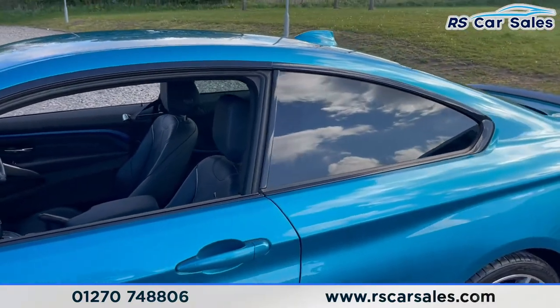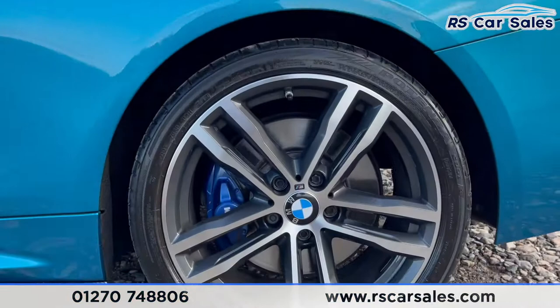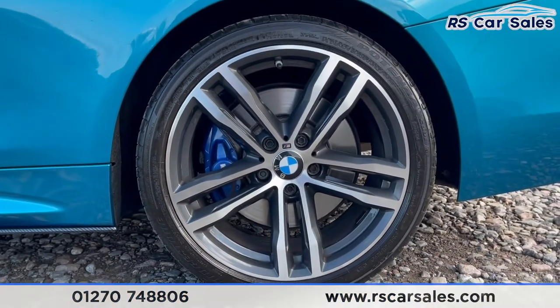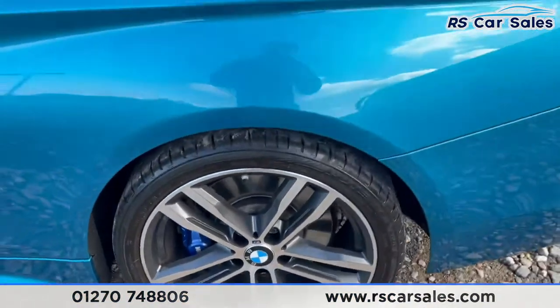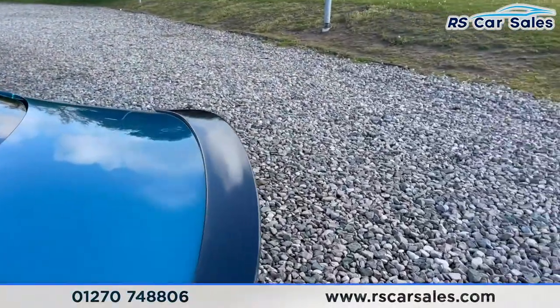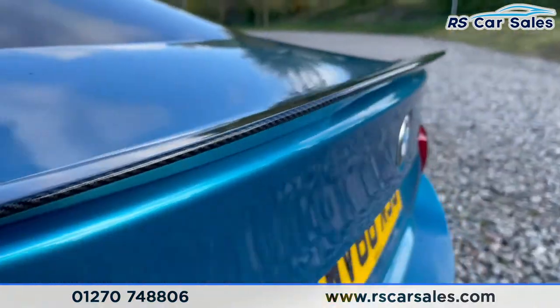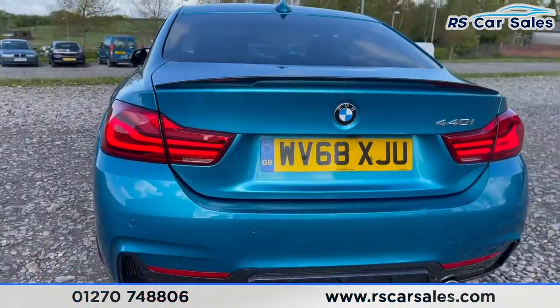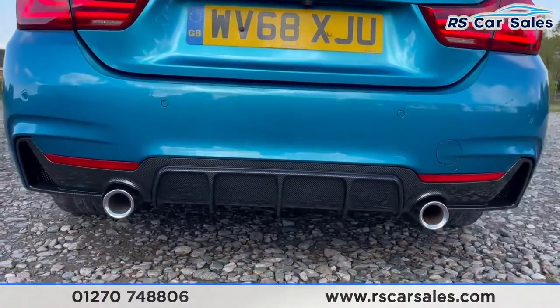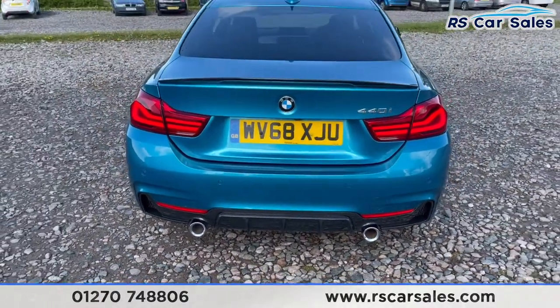Privacy glass for the rear passengers with black trim around the windows. Here's a closer look at one of those 19-inch alloy wheels with the M Sport calipers just behind. Complementing the wheels, we've got a carbon spoiler at the back — how fantastic does that look! Coming to the rear, we've also got a carbon diffuser and dual exit exhaust tips.